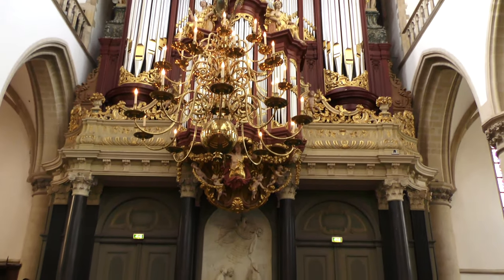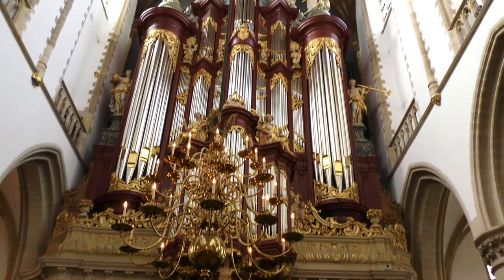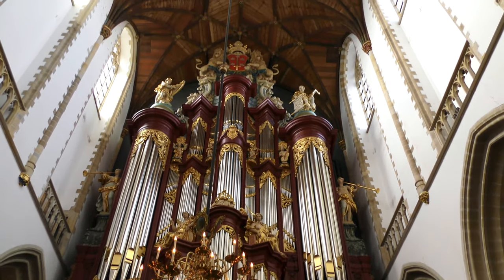Apparently Mozart, when he was just 10 years old, played the organ in this church — how cool is that?! The organ has 5,061 pipes. You can tell it's huge when you're standing there, but when you think about that number of pipes — I wonder what it sounded like to hear it in person.